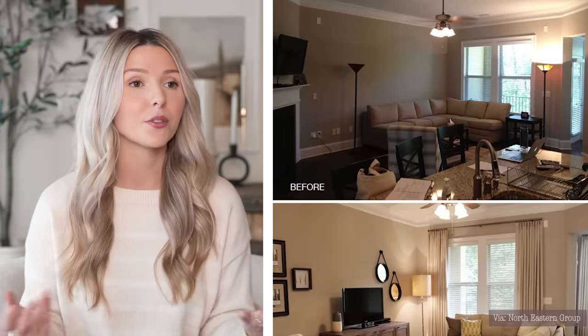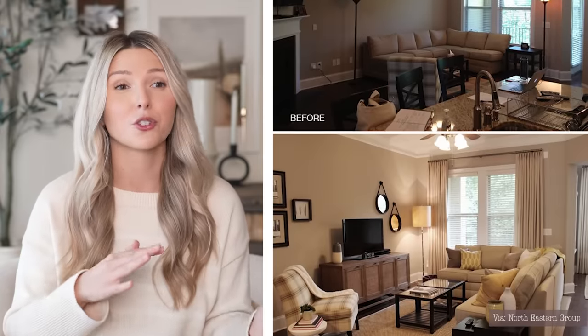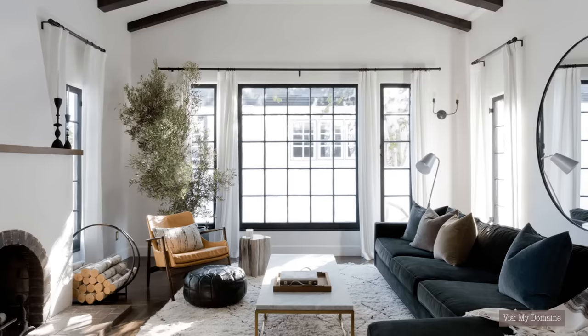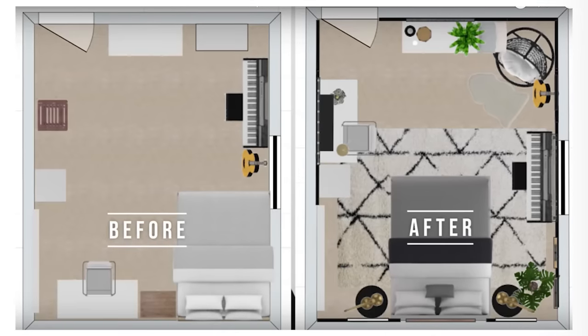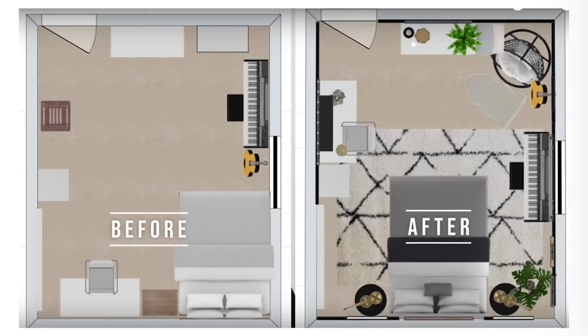A fun exercise you can do around your home to refresh your space and make it look more expensive is simply changing your furniture layout — it's free, it's fun, and it makes your home feel brand new. Sometimes furniture layouts that are just wrong for the space make your entire home look cheap. A good example is a bedroom where the bed is pushed into the corner — that automatically makes your bedroom look cheap. By bringing the bed off the wall, anchoring it with two nightstands on either side, and creating symmetry and balance, you can instantly make your bedroom look expensive without buying anything new.